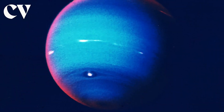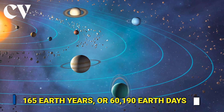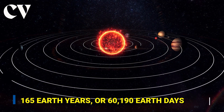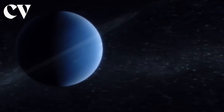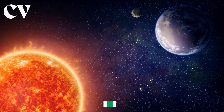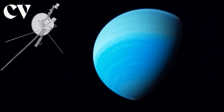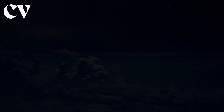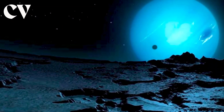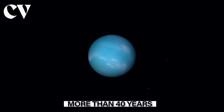On Neptune, a day lasts around 16 hours, and it completes its circle around the sun in around 165 Earth years. Neptune's axis of rotation is inclined 28 degrees with regard to the plane of its orbit around the sun, identical to Mars and Earth's axial tilts. This implies that Neptune has seasons as we do, but since its year is so lengthy, each of the four seasons lasts more than 40 years.